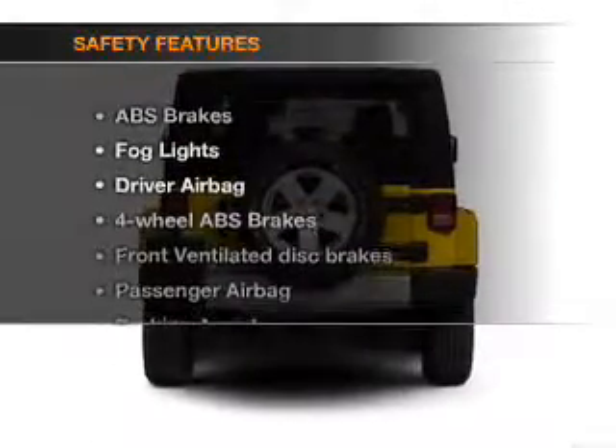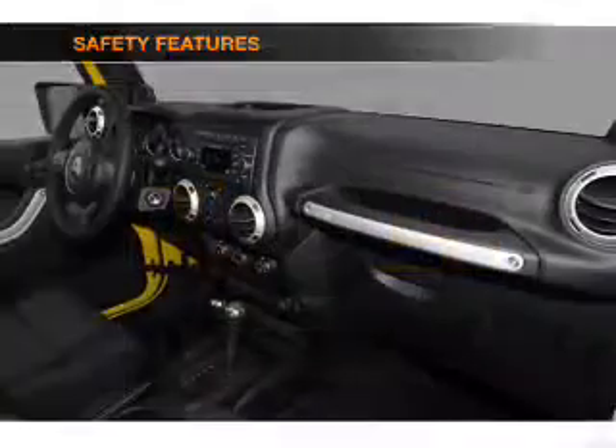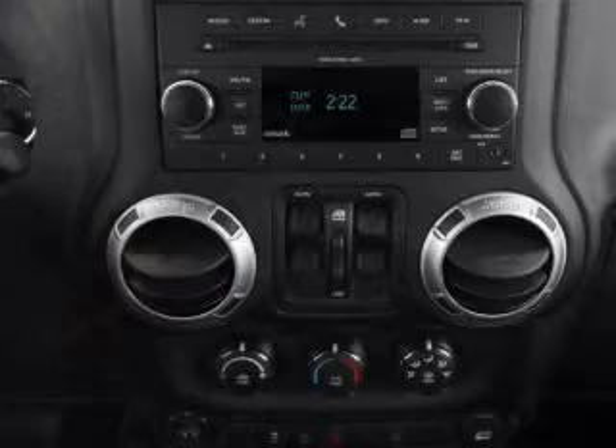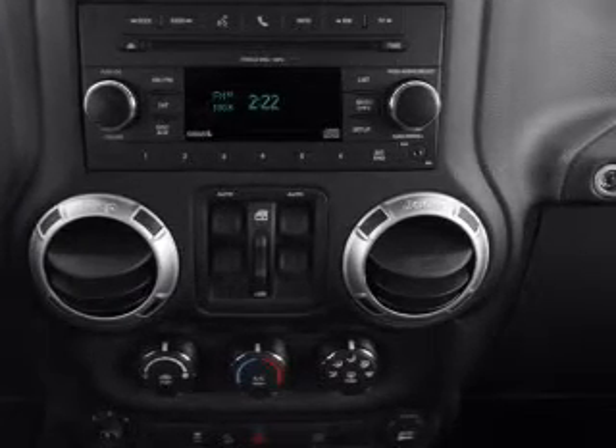If safety is a high priority, rest assured knowing that these top safety components are included: front ventilated disc brakes, passenger airbag, traction control, stability control, and low tire pressure warning. Call today to schedule a test drive.